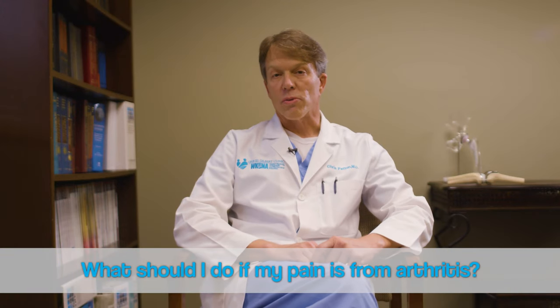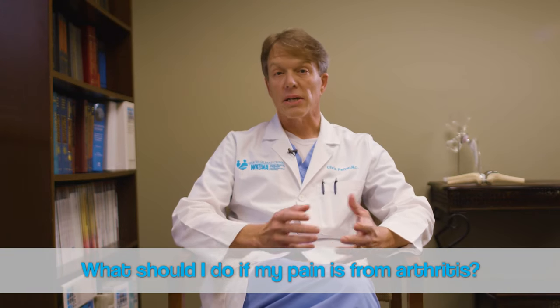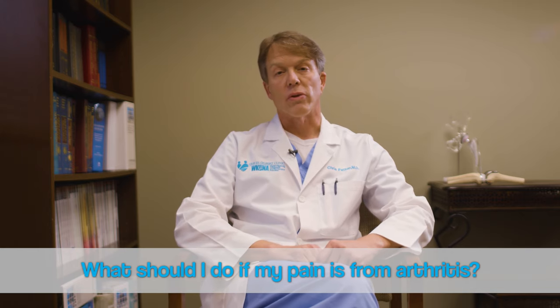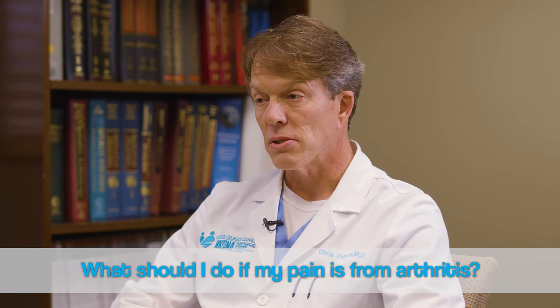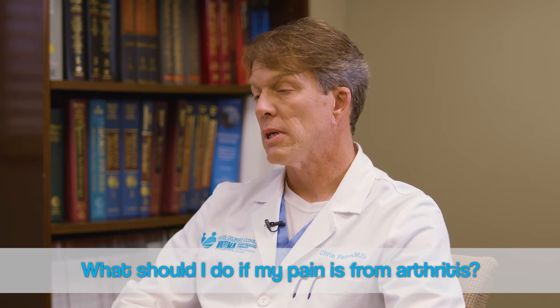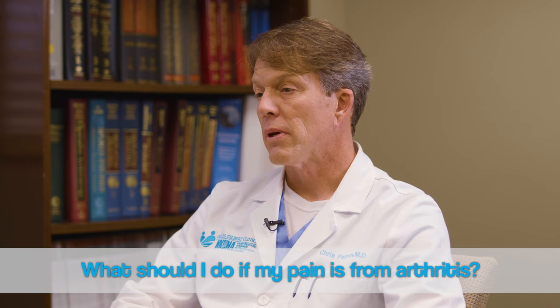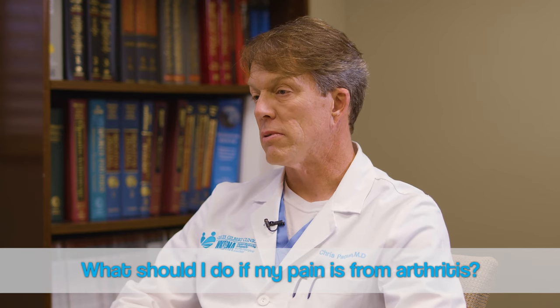Initially, the treatment for arthritis is not to have a joint replacement first, but to try other measures, whether that be arthritis pills, arthritis creams, sometimes exercises or physical therapy. Occasionally a brace, say for a knee problem. Injections can be helpful and other types of techniques there.